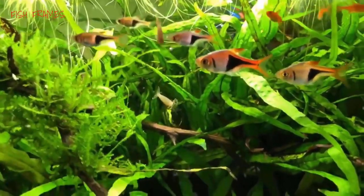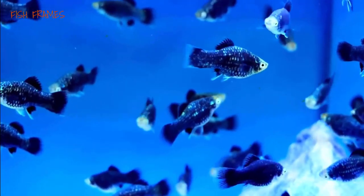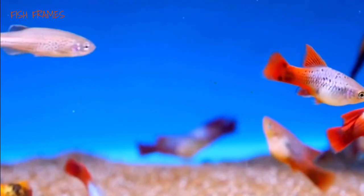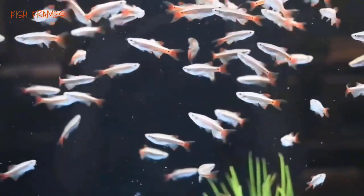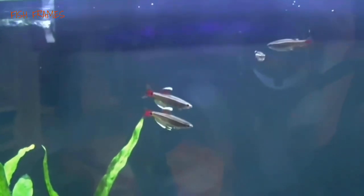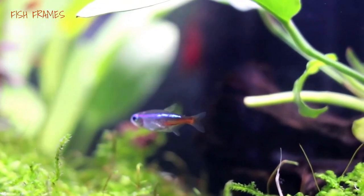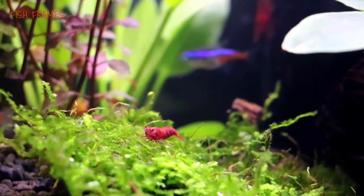Looking to get started in the freshwater aquarium hobby? It's important to remember that starting and maintaining an aquarium can take some work, but some fish are much easier to start out with than others. Some of the easiest fish include white cloud minnows, cherry barbs, goldfish, guppies, neon tetras, and cory catfish. Always keep fish with similar water temperature, pH, and tank size requirements together, so be sure to do your research before heading to the pet store.